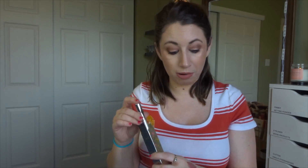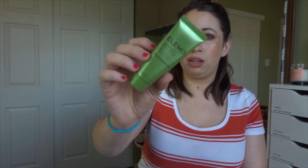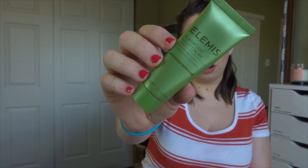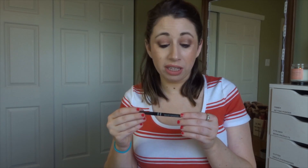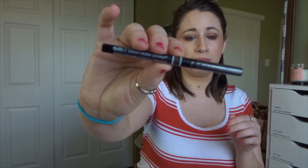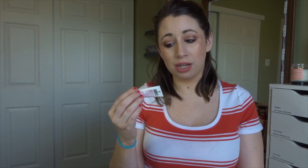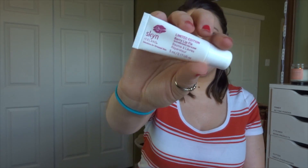Before I total everything up, I did redeem three items with points. First is from Elemis — the Superfood Night Cream. I've used one of their creams before and it was fantastic, so I'm definitely excited to try this one out. From Billion Dollar Brows, I have the Mini Universal Brow Pencil. And I also got the Skin Iceland Limited Edition Berry Lip Fix — I assume that means lip balm.